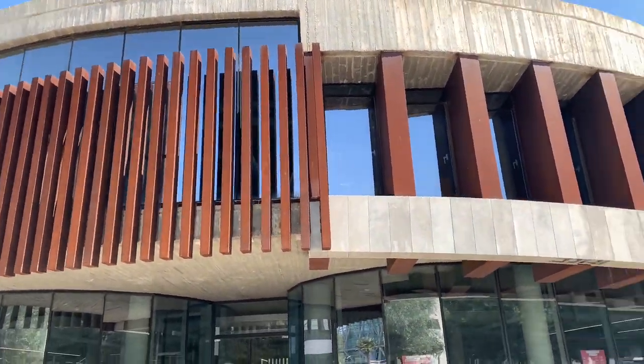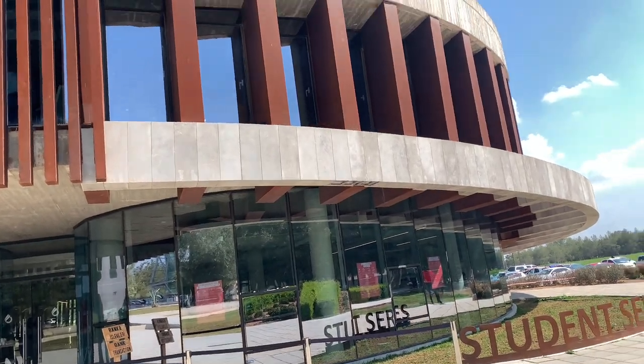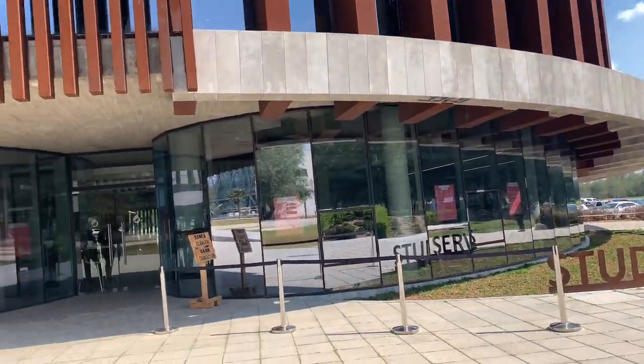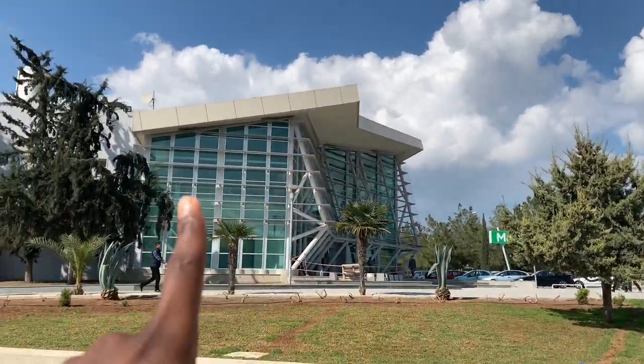Upstairs, if you're a new student and you're done doing your registration in the international office, you can come here and complete your registration process. Basically, if you have any issues as a student, just come here and they sort it out for you. I'm so shy to go inside so I'll just tell you guys what happens — if I'm allowed to film inside I'll show you what it looks like. This is the Student Affairs building, and opposite it is the EH building.